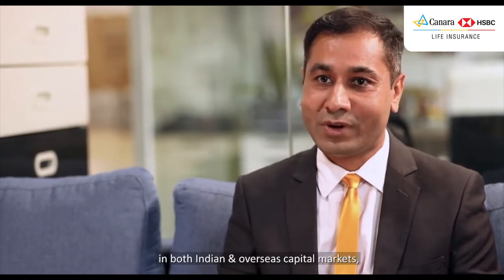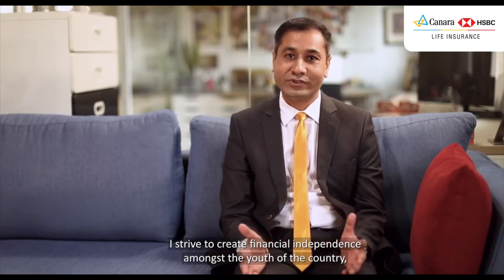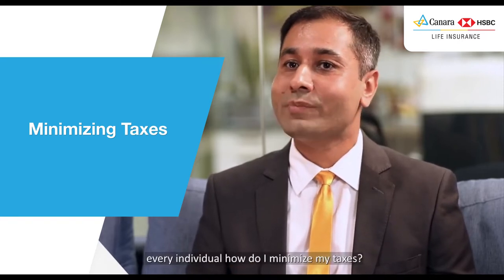Hi, I'm Gajendra Kothari, a Chartered Financial Analyst and the Managing Director of a leading wealth management firm based out of Mumbai. With over 15 years of work experience in both Indian and overseas capital markets, I strive to create financial independence amongst the youth of the country by joining hands with Canara HSBC's life insurance company. In this video, I'll tackle an often asked question by almost every individual: how do I minimize my taxes?